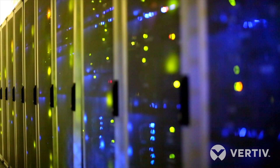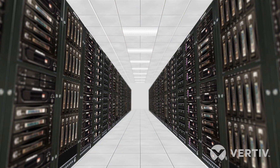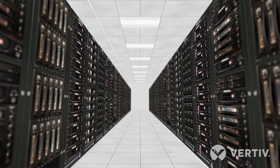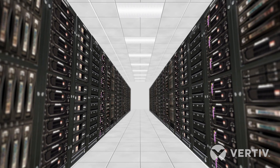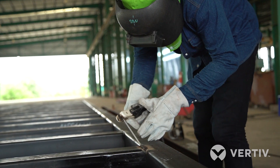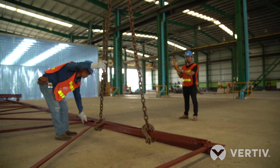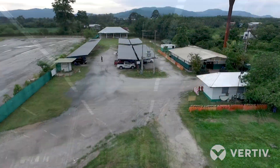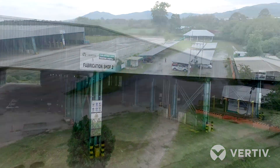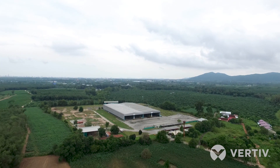We see critical applications changing very rapidly with 5G and IoT. The world's use of data is just growing exponentially. So we are creating a facility whereby our customers can get fast deployment, high quality at the right price, in order to meet the demands of their customers so that they can make their customers happy.